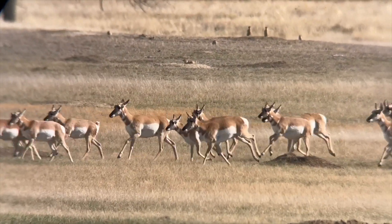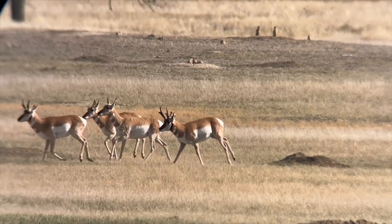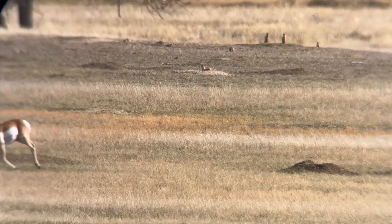They're running. Quickly. Rapidly. You know an antelope can run up to 65 miles an hour? Probably one of the fastest land animals there is. There's an antelope — pronghorn.